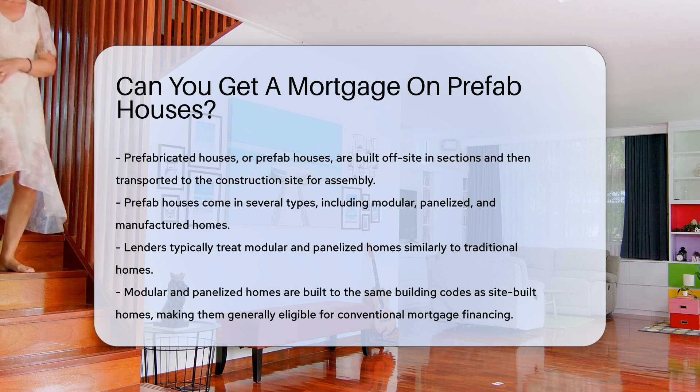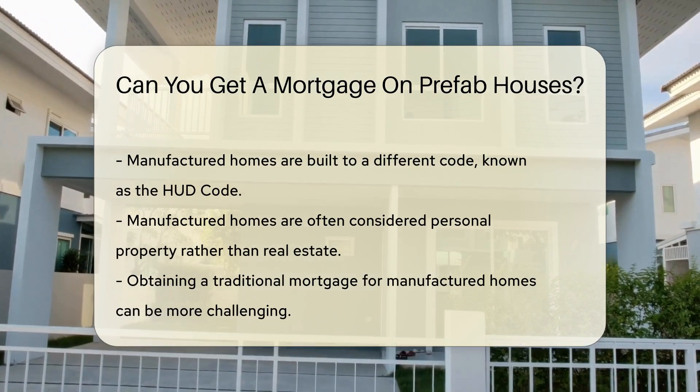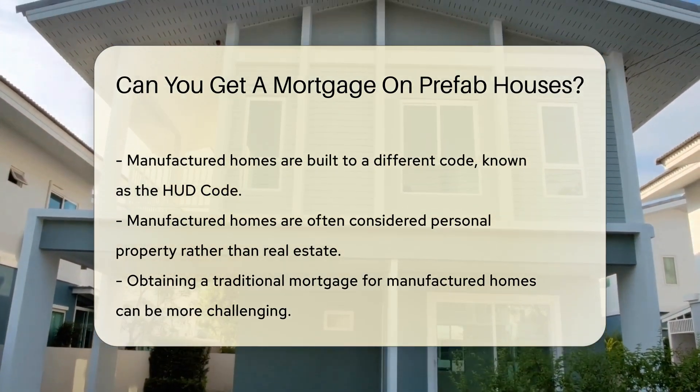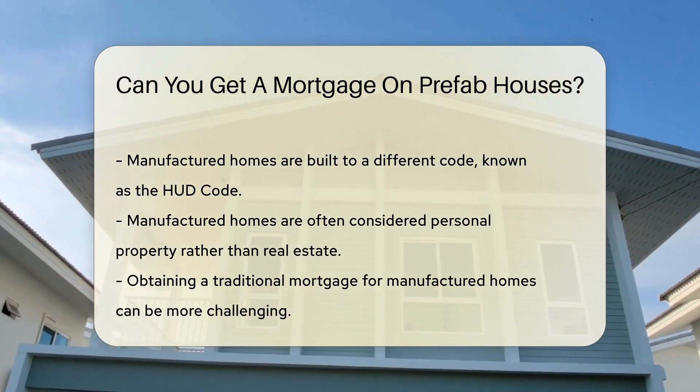Lenders typically treat modular and panelized homes similarly to traditional homes. These types of prefab houses are built to the same building codes as site-built homes, which means they generally qualify for conventional mortgage financing.